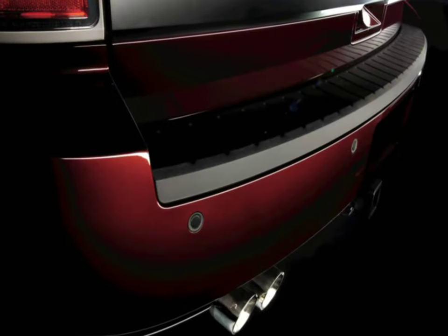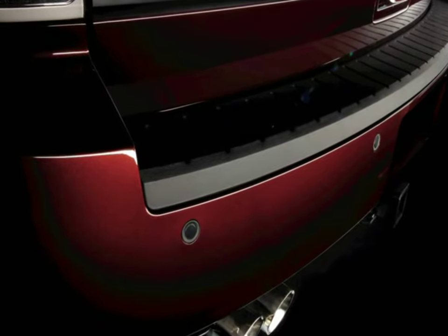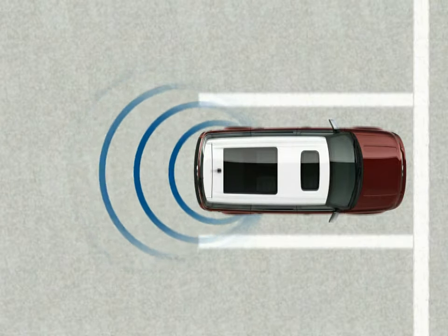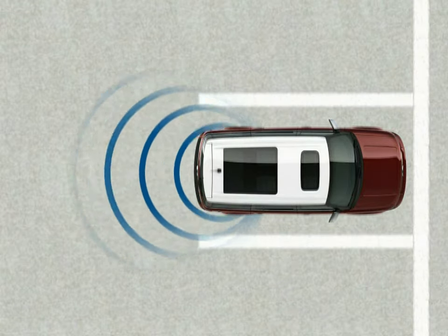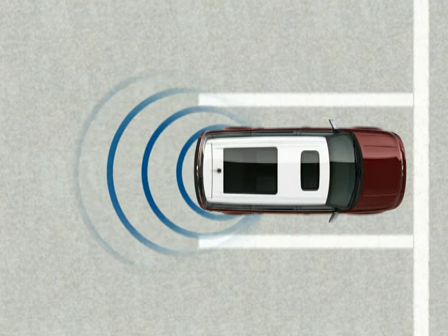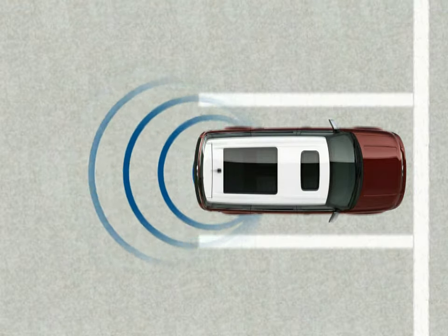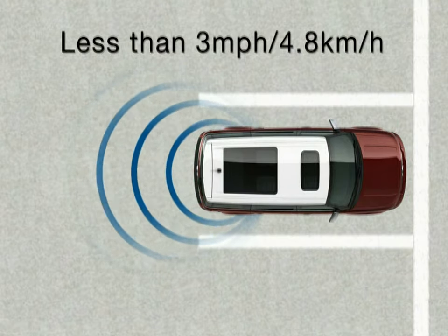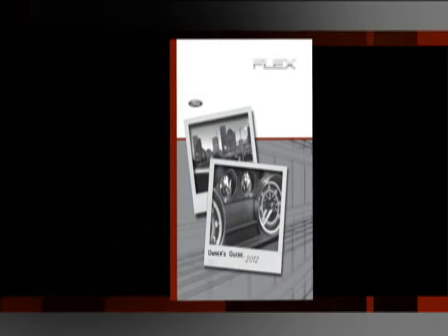Your vehicle is equipped with a reverse sensing system that can even warn you if there is an object behind your vehicle that may be too low for you to see. The warning will be a tone that increases in frequency as the object gets closer. When the object is 10 inches or 25 centimeters away, the tone will sound continuously. The rear sensor is active only when the vehicle is in reverse gear and traveling at less than 3 miles per hour or 4.8 kilometers per hour, covering an area up to 6 feet or 1.8 meters away from the rear of the vehicle. Please refer to your owner's guide for complete details and important safety information.